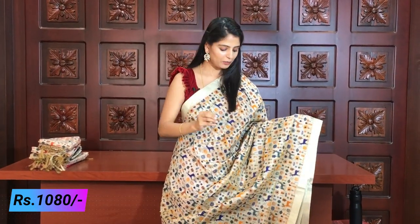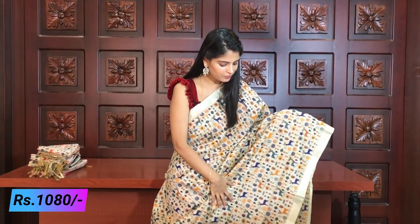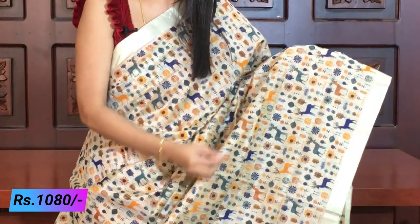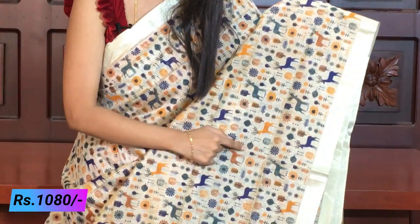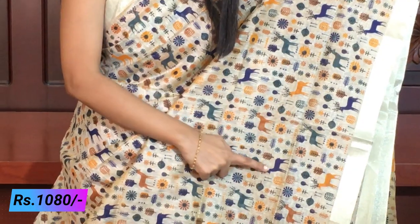The next pattern is the same style but with a different print. There is no difference in the cloth — just the prints differ. Here the print is deer, a jinkle or deer pattern. The overall structure is the same. Mangoes are also highlighted. There are leaves, flowers, and jinkle prints as well. So one variety has elephant prints and this variety has deer prints.